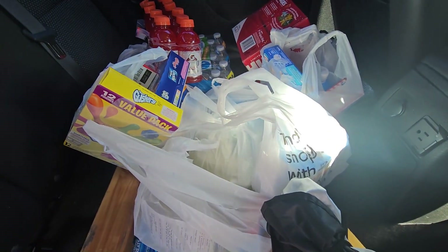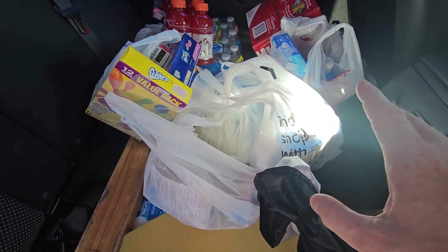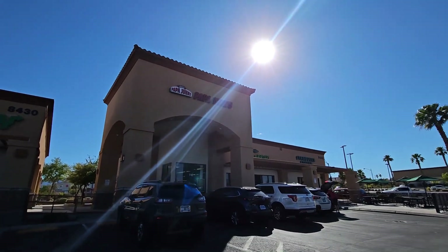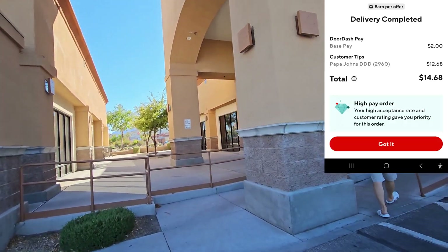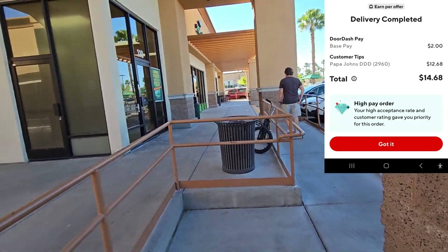I was at this house just last week — this guy's a pretty good tipper. This is a brand new neighborhood. Let's get this all unloaded. We've got to go to Papa John's right now — got to get some pizzas and some wings. This one's going to do $6.50 plus and it's only like a mile from the store, so it's not too bad at all.